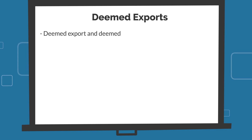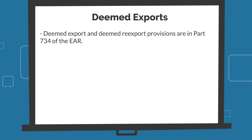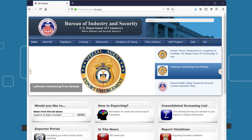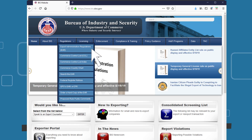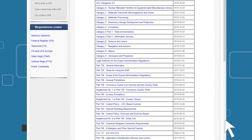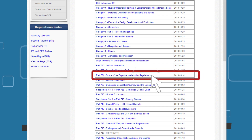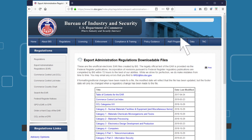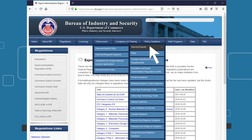Here are a few points about deemed exports. The deemed export and deemed re-export provisions are described in Part 734 of the EAR. To get to Part 734, navigate to the BIS website at bis.doc.gov. Hover the mouse over Regulations from the blue menu bar and select Export Administration Regulations. On the next page, scroll down and click on Part 734, Scope of the Export Administration Regulations. Additional information on deemed exports is available under the Policy Guidance tab of the BIS website.